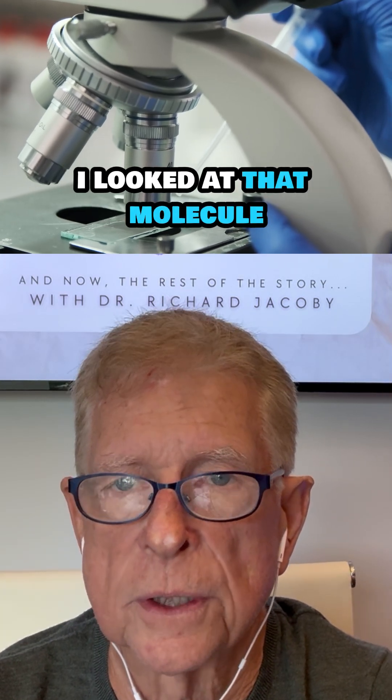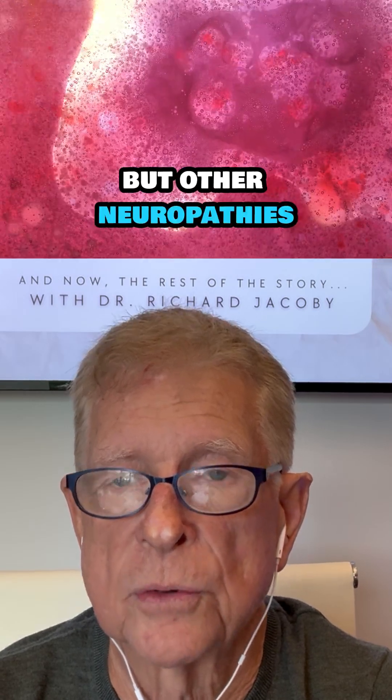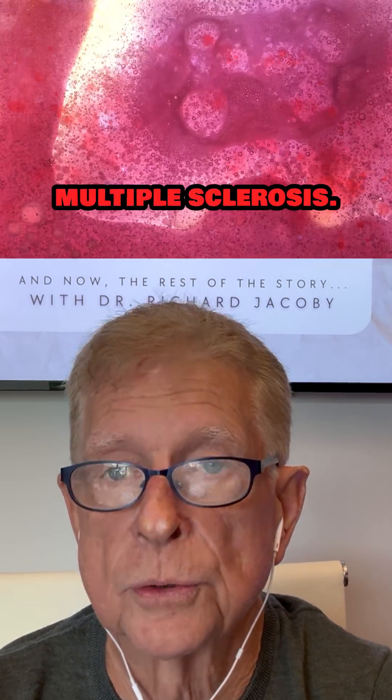So when I was with Dr. Cook, I looked at that molecule and I found a link between not only diabetic neuropathy, but other neuropathies, including things like multiple sclerosis.